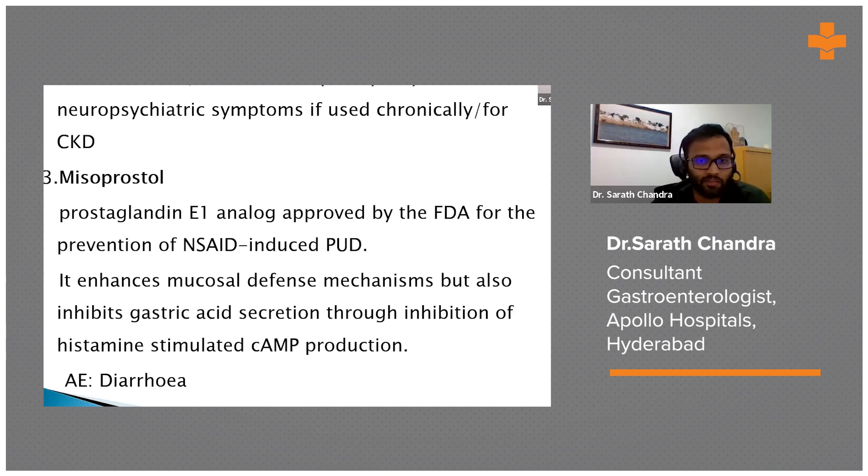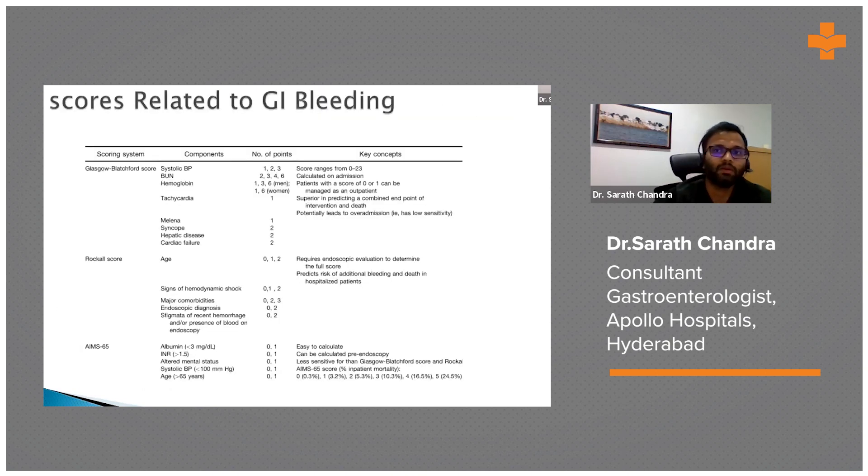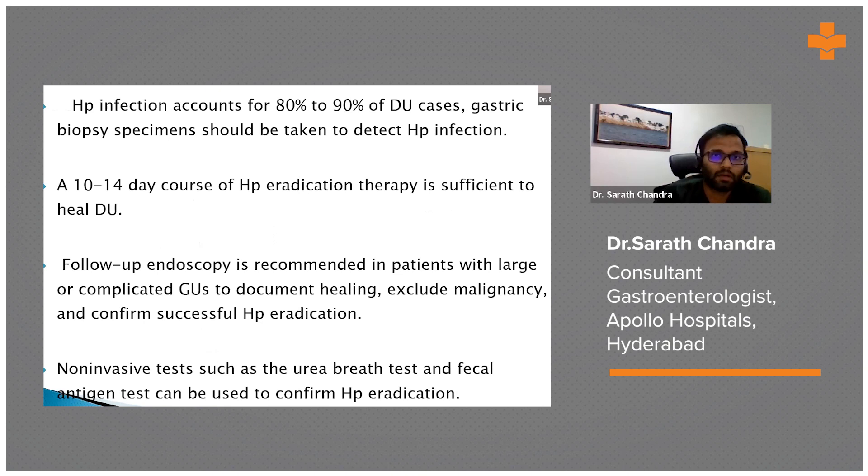Misoprostol is rarely used in practice. Risk assessment tools for GI bleeding include the Glasgow Blatchford Score — used to determine if endoscopy is needed — the Rockall Score for assessing re-bleeding risk, and the AIM65 score for predicting mortality.